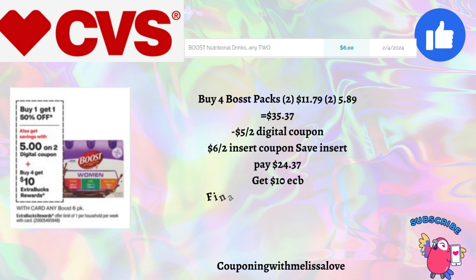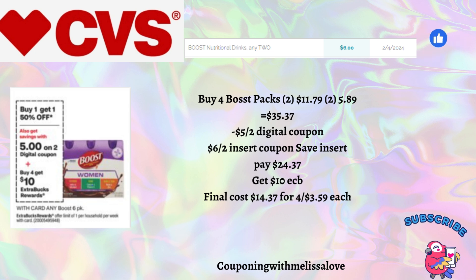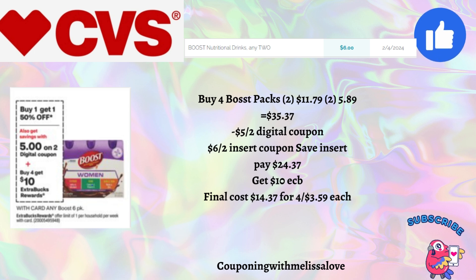Our next deal is on Boost products — buy one get one 50% off, and when you buy four you'll get back a $10 Extra Buck. This deal does require an insert paper coupon, so also check on Sunday for printable coupons on coupons.com. Buy four Boost packs: two at $11.79 and two half off at $5.89 — total $35.37. We're expecting a $5 off two digital coupon on Sunday and a $6 off two insert coupon from the Save insert. You'll pay $24.37, get back that $10 Extra Buck, making the final cost $14.37 for all four, or $3.59 each.